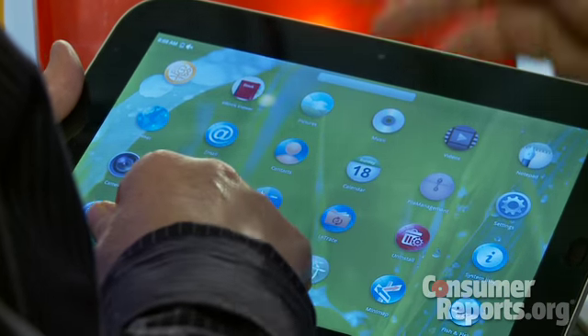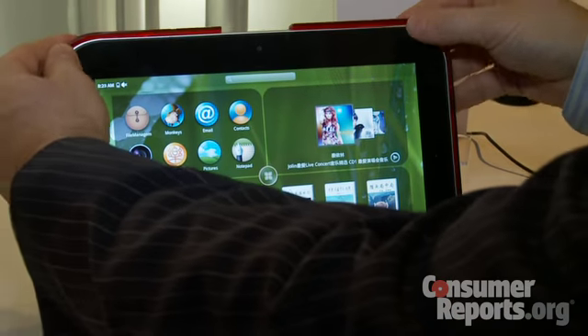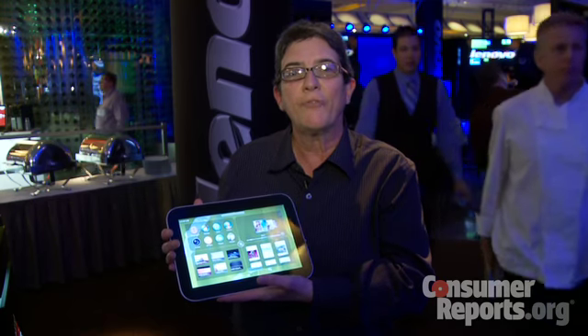At that point it should be about $500 for the tablet and about $1,200 for the tablet-notebook combination. This is Donna Tapolini for Consumer Reports.